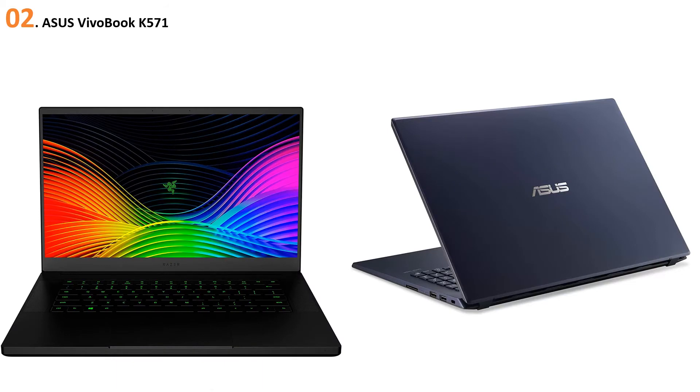At number 2, the Asus Vivobook K571. If you are looking for a thin and light laptop for AutoCAD work, the Asus Vivobook K571 is the perfect match. The outer body is finished in star black with a silver Asus logo on the lid, giving it a professional look. The best thing about this laptop is that it is 0.9 inches thin and weighs 4.7 pounds, so if you regularly carry your laptop to college or the office, it's easy to transport.